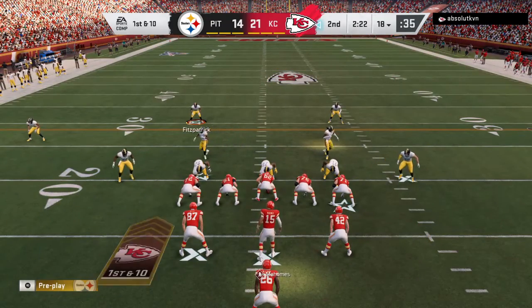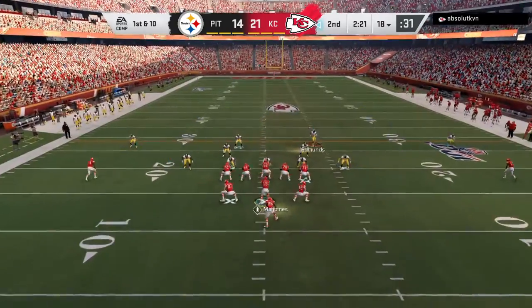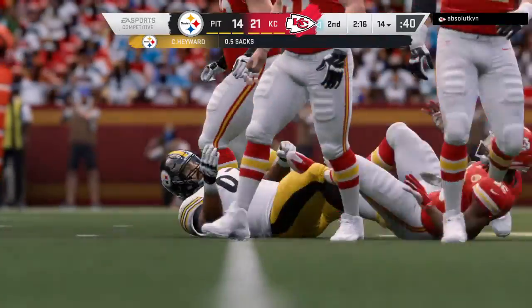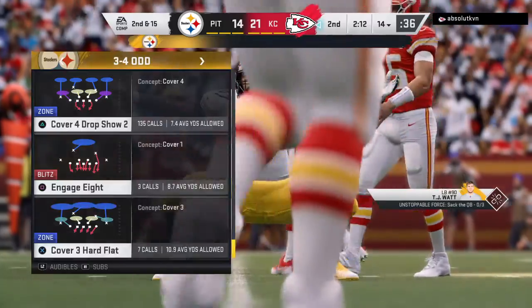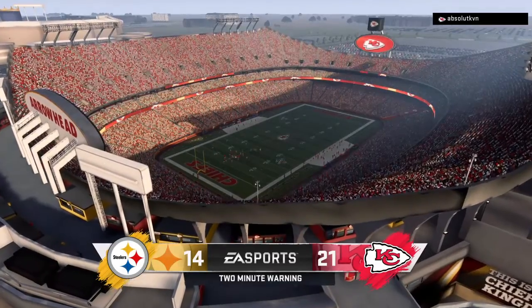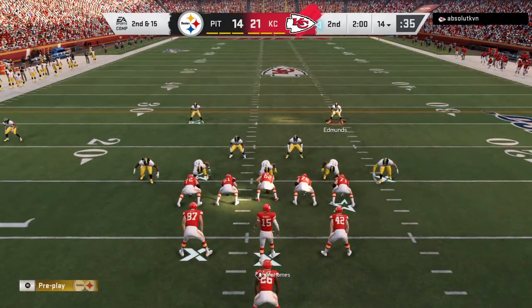The Chiefs' offense about set to begin this drive. They've seen their 21-nothing advantage cut to just seven, so time to go back to work. Here first and ten — and he goes down! Cameron Hayward attacking off the edge that time. Two minutes remaining in this first half. This defense will be charging again here at second and 15.